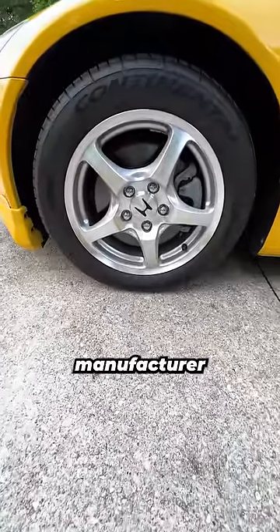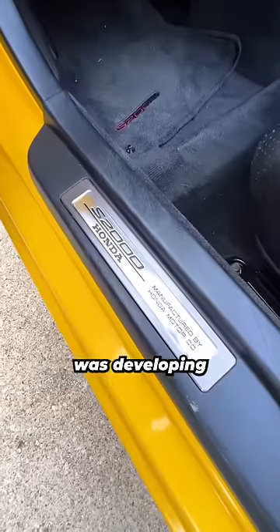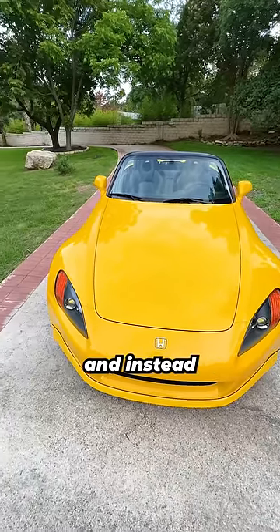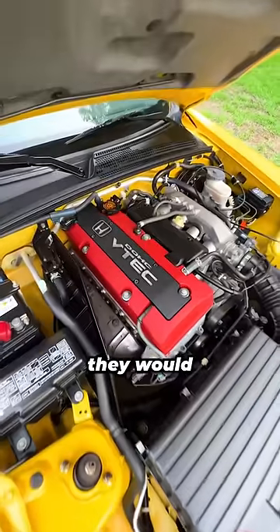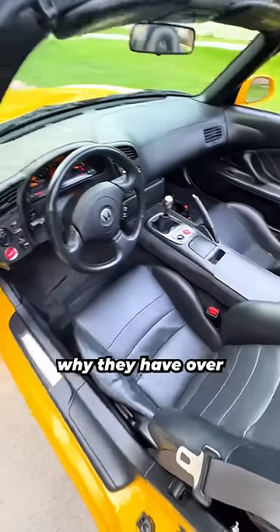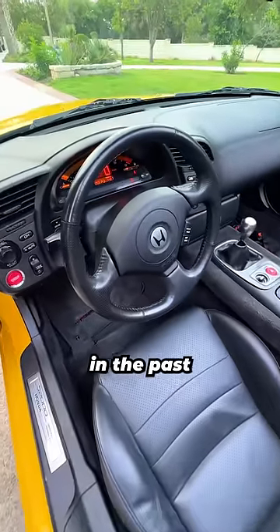So why did Honda, a mass-market manufacturer, build this car? Well, it's because when Honda was developing the S2000, they took very little direction from their marketing department and instead let their engineers build something that they would really be proud of. And it shows because these cars are so much fun to drive and explains why they have over-doubled in value in the past few years alone.